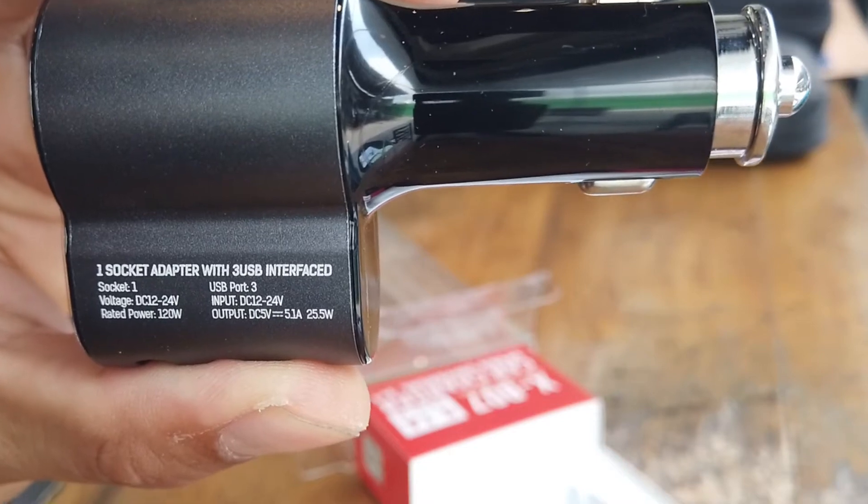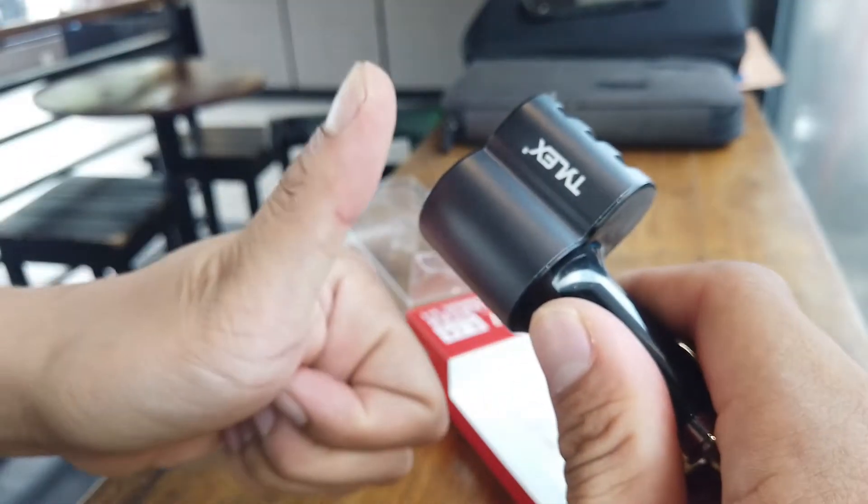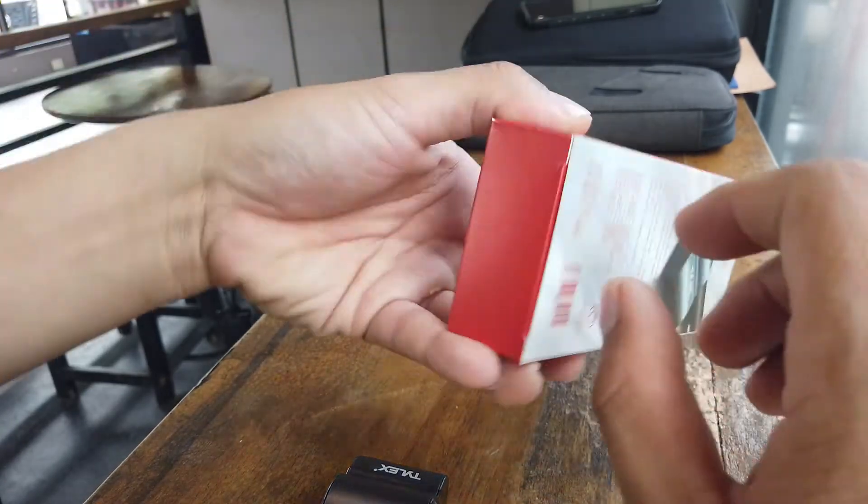For the price of 269 pesos, the build quality is very very good. Kudos to the importer for choosing a balance of price and quality. I hope I could test more of your items in the future.